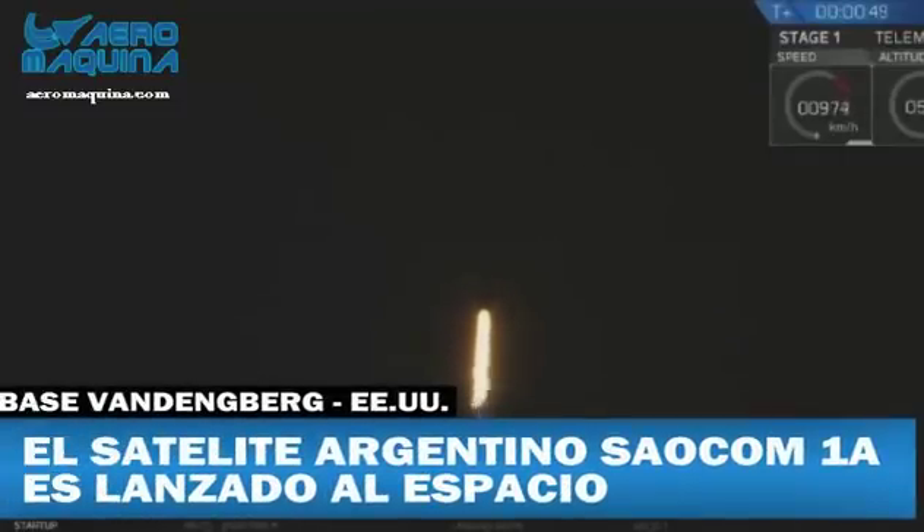Power and telemetry nominal. All telemetry stations are receiving. You're looking at the Falcon 9 rocket as it ascends through the atmosphere carrying the SALCOM-1A satellite to low Earth orbit.